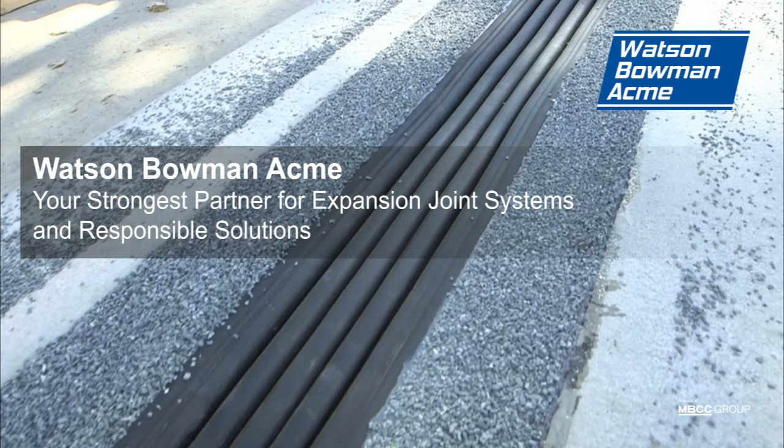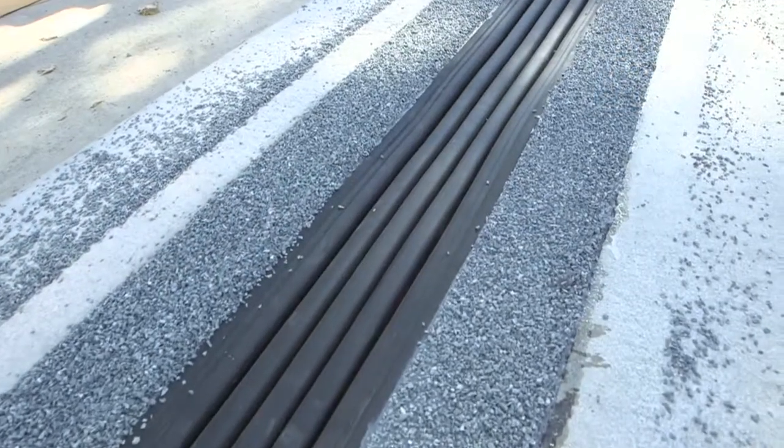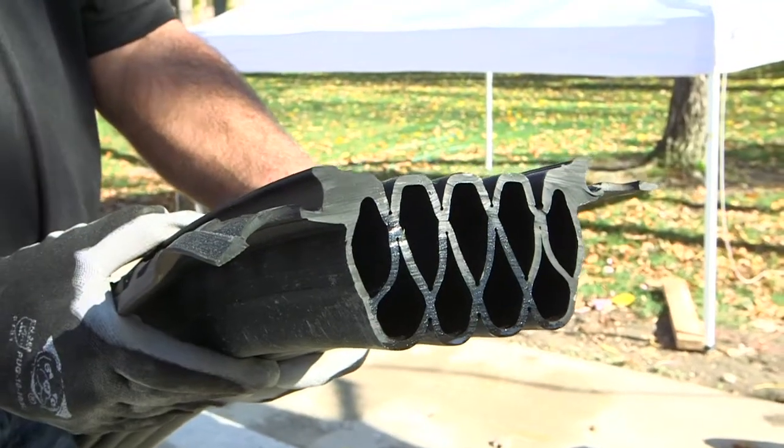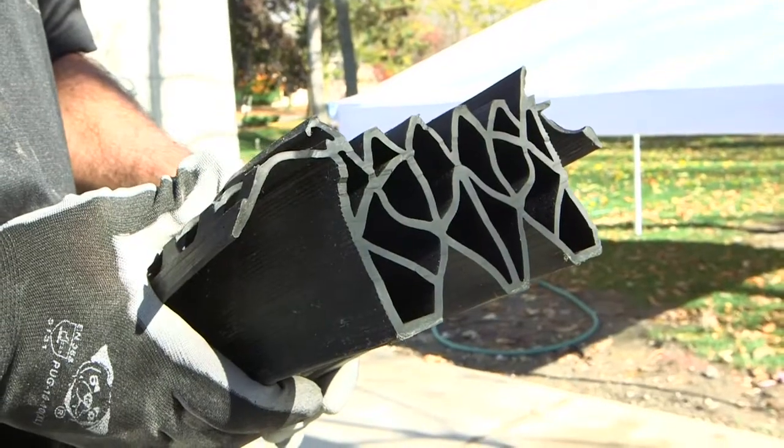Wablecrete Membrane Next Generation. This product has superior performance compared to similar systems. You can see the differences in design between the Wablecrete Membrane Generation 2 seal and our competitive products.